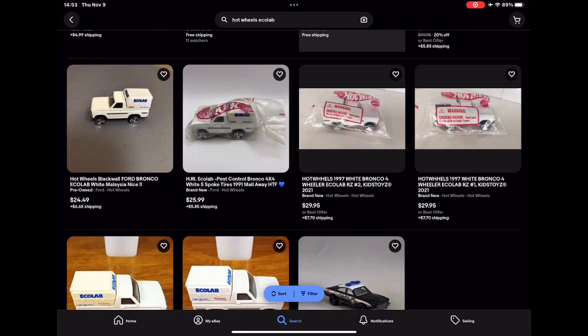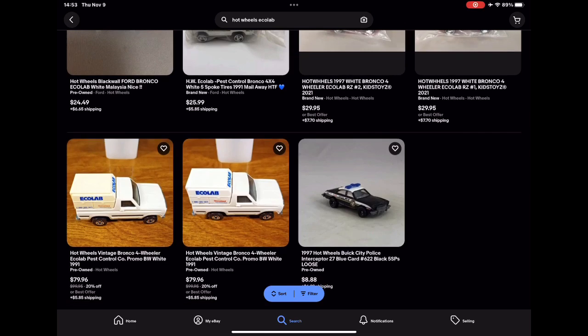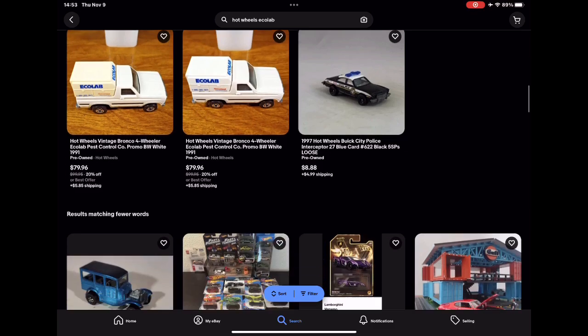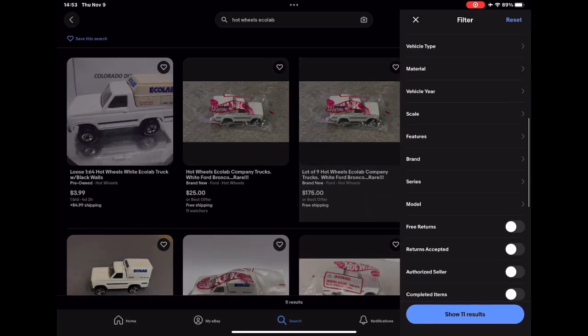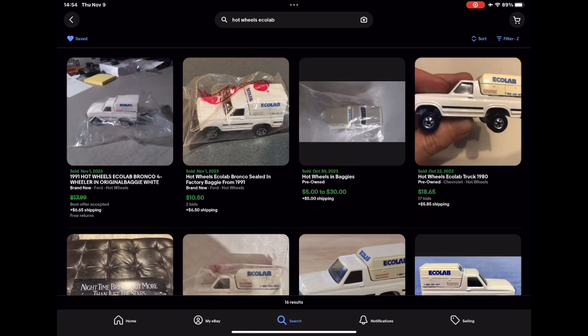I think the average price for these is probably in the $20 to $25 range. Everybody knows I bought this from a thrift store — I paid $4.49 for two of them. The $4.50 will be absorbed by whoever buys these. I see the black walls are selling close to $80. Let's filter in just sold items — the ones I have right here look to be going for about $10.50, which is still a good price considering I paid $4.50 for two.